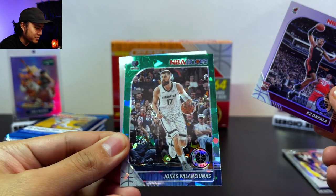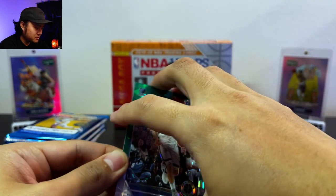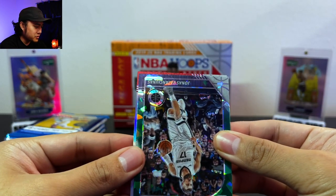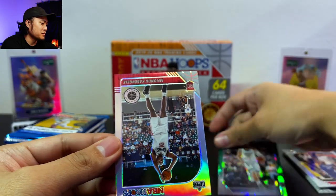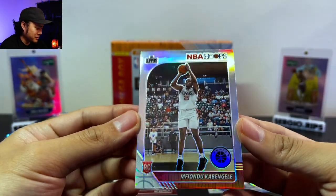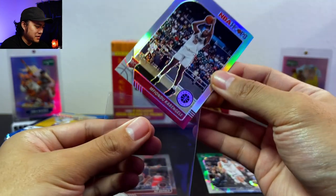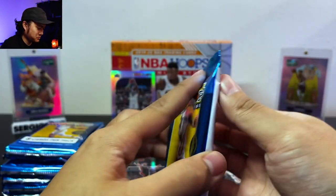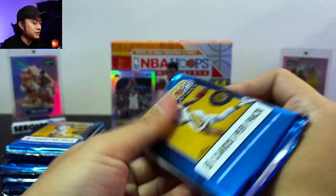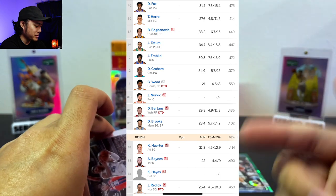Our first green cracked ice is a Jonas Valanciunas. Looks like we got a silver back here — our silver Hoops is a Kavan Galley. Look at the silvers, guys, so nice! With basketball being back, NBA fantasy is back — let's go. It's probably my 13th or 14th year doing fantasy, taking home the trophy a few times. If you guys want to see my fantasy team for my main league, I'll put it up right here.